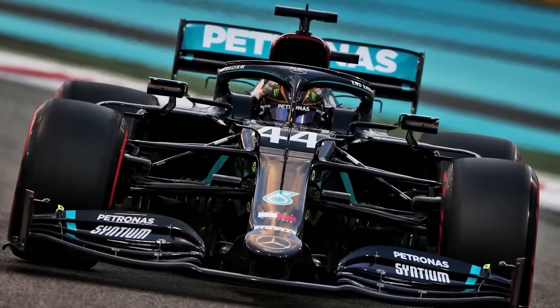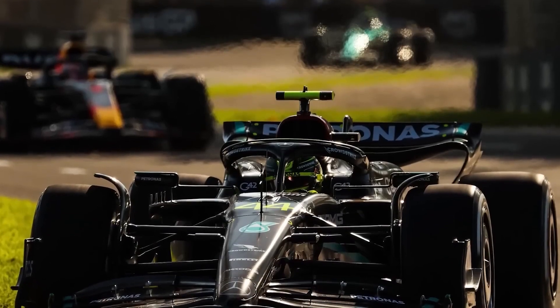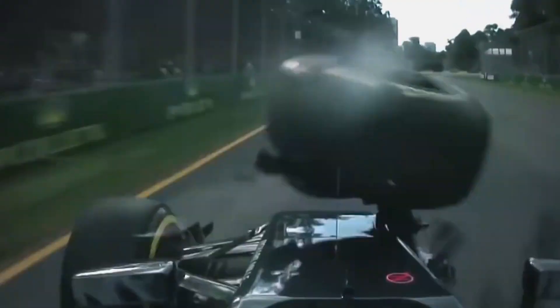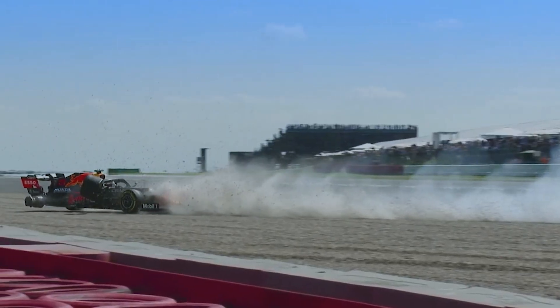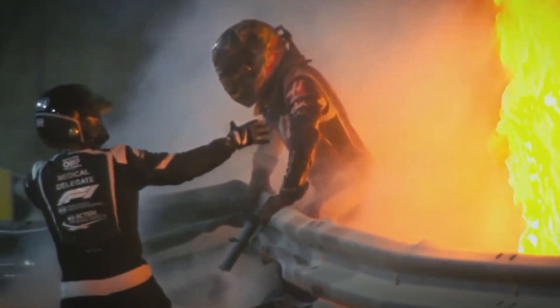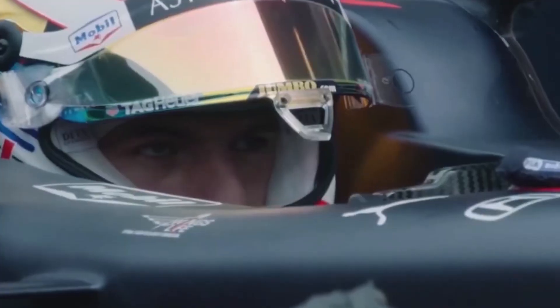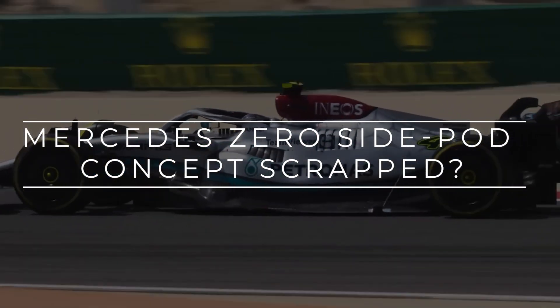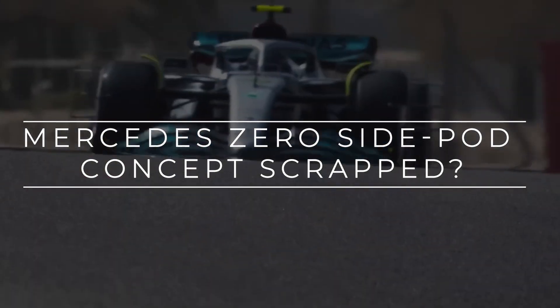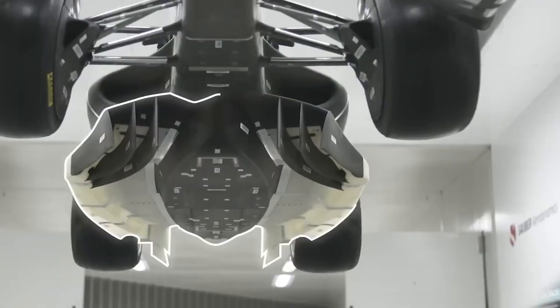The Monaco Grand Prix provided a unique opportunity to witness the W14's underfloor design. As Lewis Hamilton's car was lifted over the barriers following an incident during practice, we caught a glimpse of the intricate details beneath the surface. It's evident that Mercedes has made changes to the underfloor design, incorporating elements seen in other cars on the grid. One notable feature is the re-vetted keel design merging with the crash structure. These upgrades mark a significant departure from Mercedes' previous zero-side pod philosophy, introduced last season under the new design regulations.